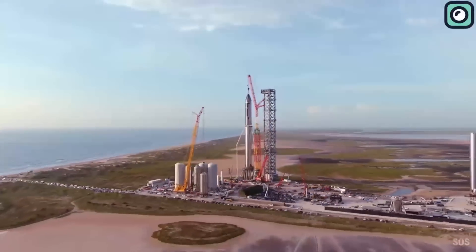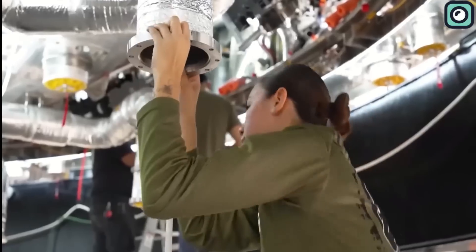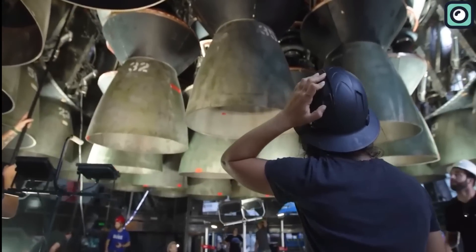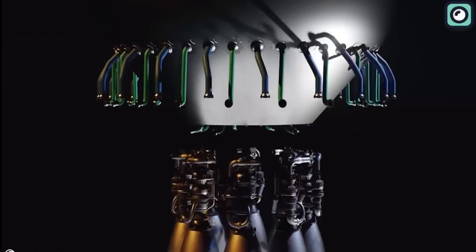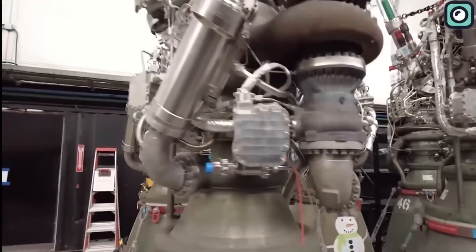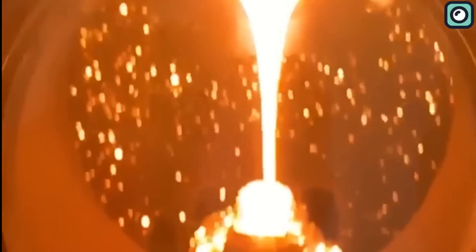The backbone of the Starship's power lies in the Raptor engines, the latest and most advanced version of SpaceX's groundbreaking propulsion system. The Raptor is a full-flow staged combustion cycle engine, a design that sets it apart from most rocket engines. In this configuration, all of the propellant — a combination of liquid methane and liquid oxygen — is burned in two stages.